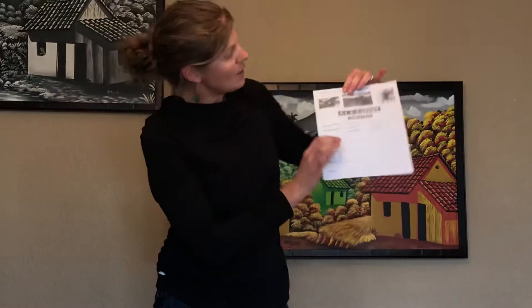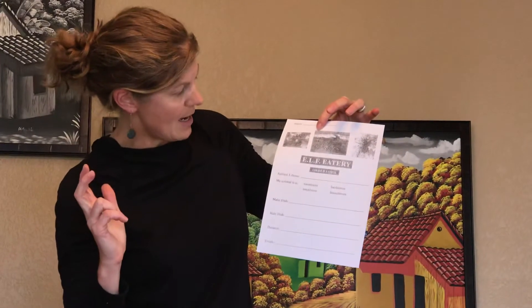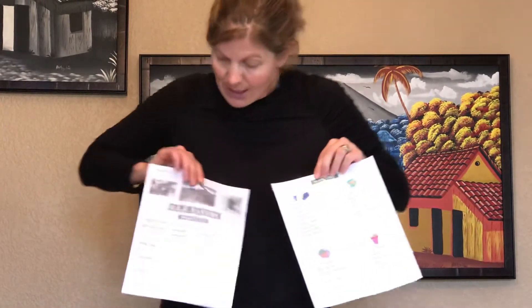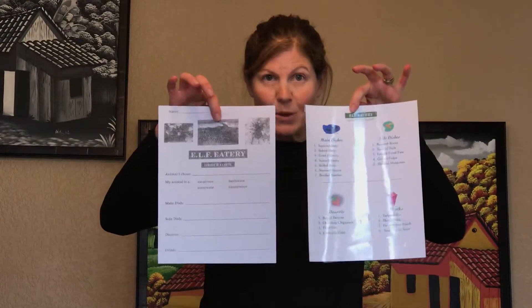On the order form sheet, kids can write down the animal they chose and then identify if it's a carnivore, herbivore, omnivore, or insectivore and circle that. There is also an Elf Eatery menu here, so younger kids can come up with their main dish, side dish, dessert, and drink that their animal would eat.